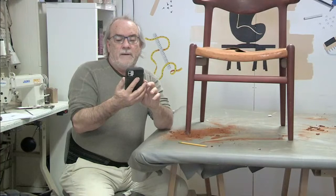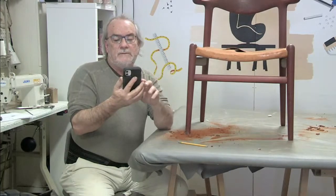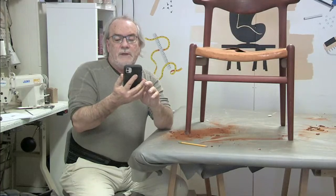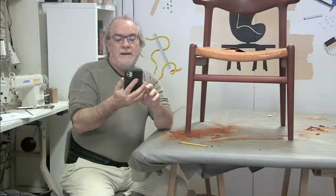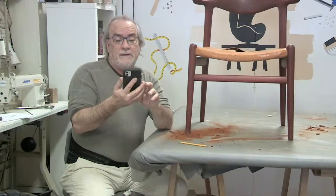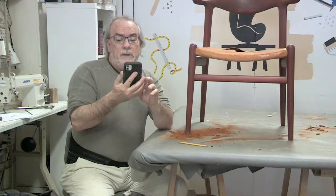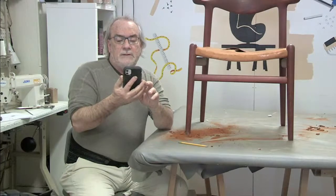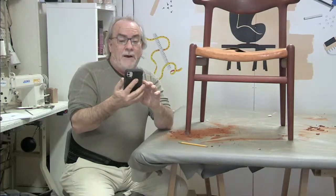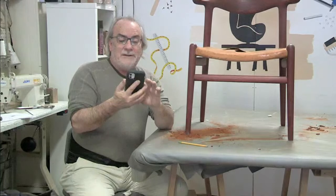In 1944, Wagner designed the first of a long series of Chinese chairs for Johannes Hansen - a series inspired by portraits of Danish merchants sitting in Ming chairs. Another famous design, the Peacock Chair, was first introduced in 1947. It was manufactured for a long time by Johannes Hansen but was later picked up and resumed by PP Møbler in 1992 after Wagner had upgraded the basic design in the late 1980s.